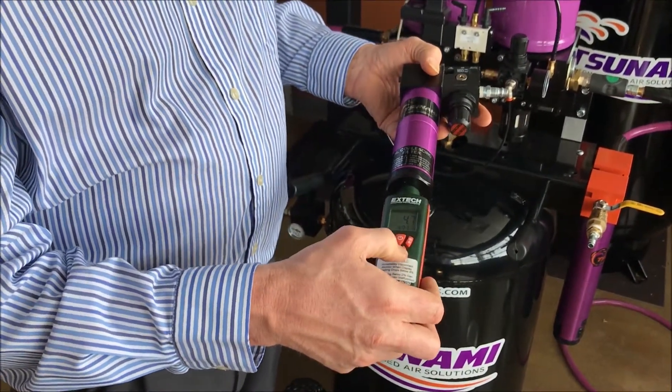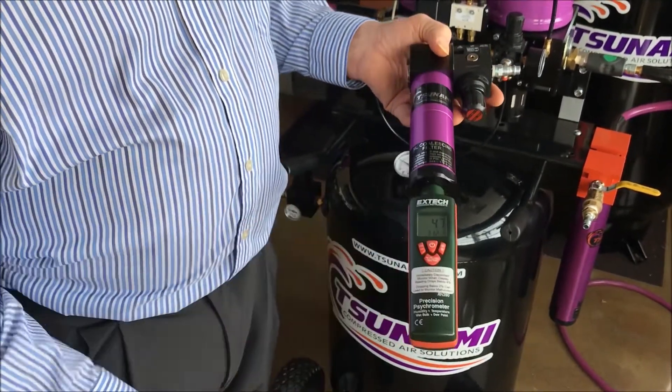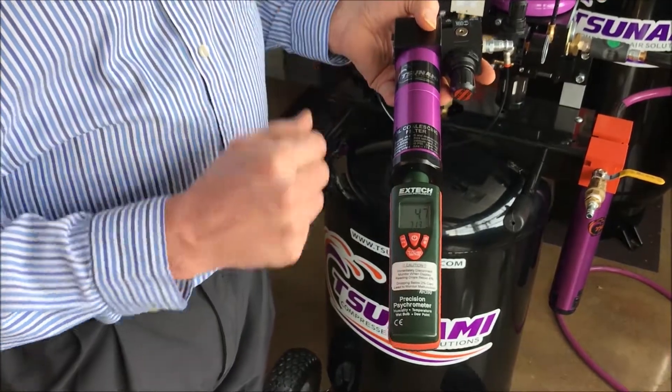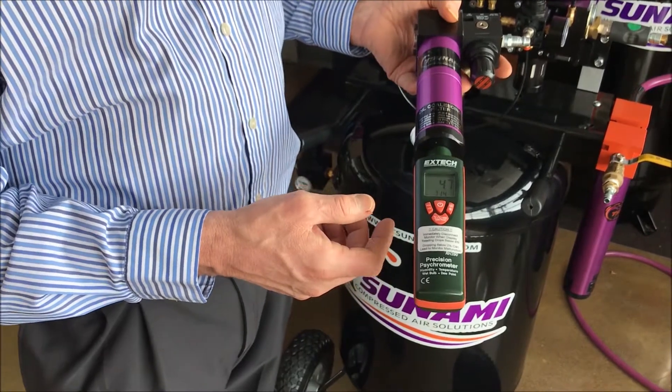We can also measure air temperature, and the higher the air temperature that you have, the more likely you are to see oil in the form of oil vapor working its way down through your system as well. It's just a natural state of a compressor to generate oil vapor.